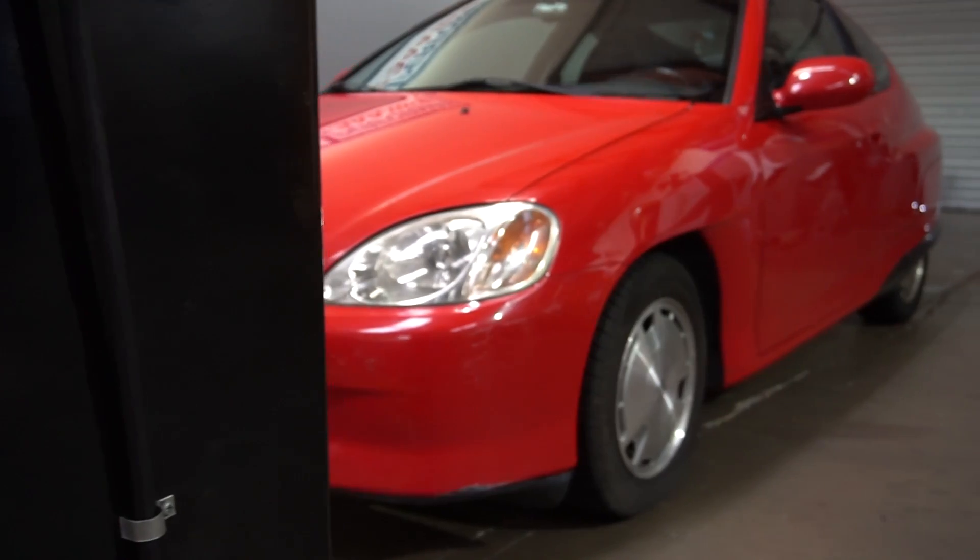The engine in here comes from a Honda Fit. This car weighs about 700 pounds less than a Honda Fit, so we're guessing this should be around 45 mpg in normal day-to-day driving.